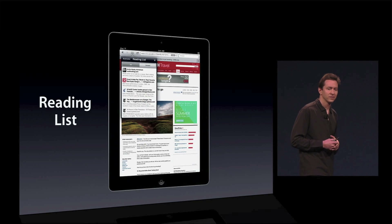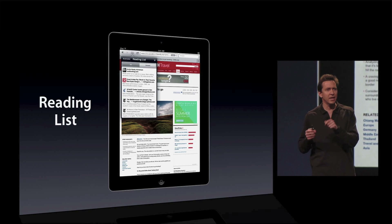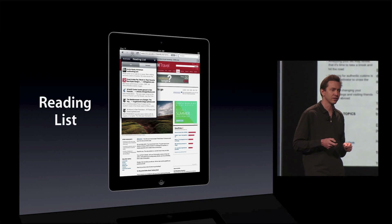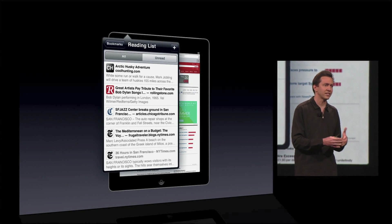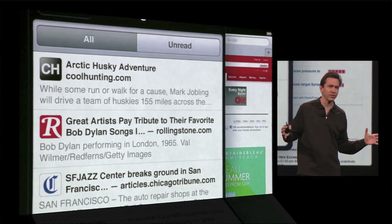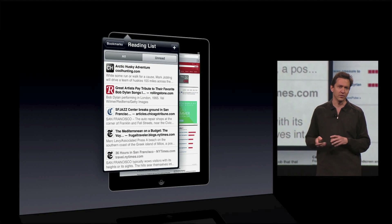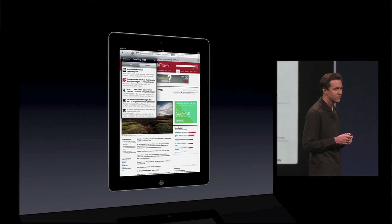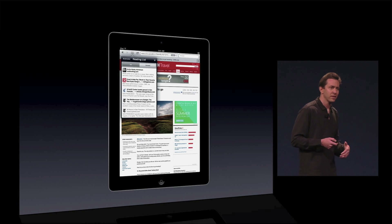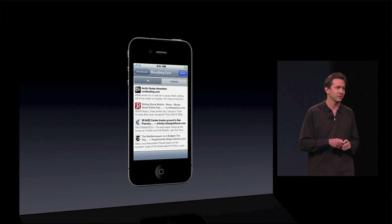The second feature is Reading List. Reading List is a simple and convenient way for you to quickly save a story to read it later. You just put it in the Reading List, and when you add an item to Reading List, it gets added to the Reading List on all of your iOS devices, and even the Reading List on Safari on Mac and Safari on Windows. So if you don't have time to finish it here on the iPad, you can finish reading it later on your iPhone.